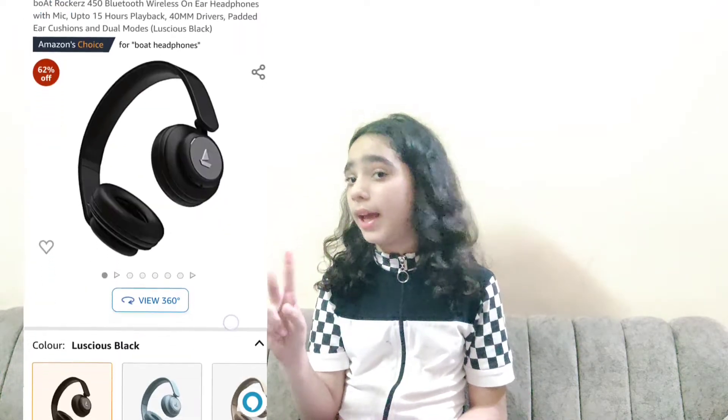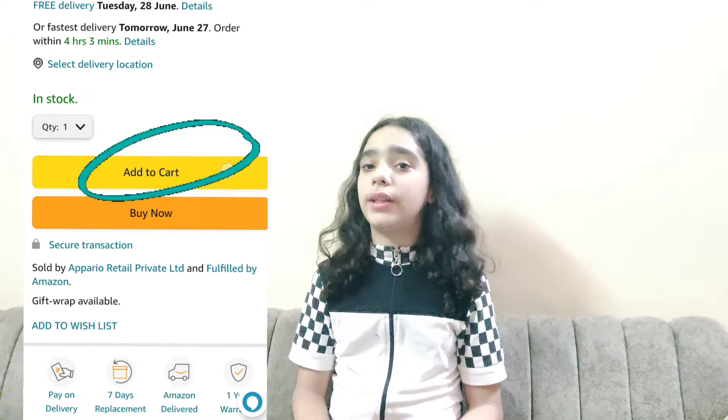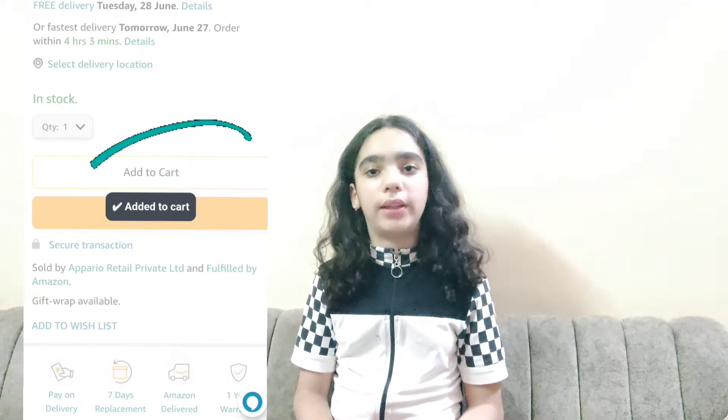Online shopping — when we select our products, we have two options. When we have to purchase a lot of products together, we use the add to cart option.